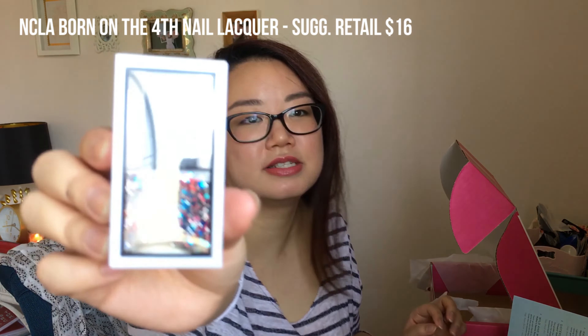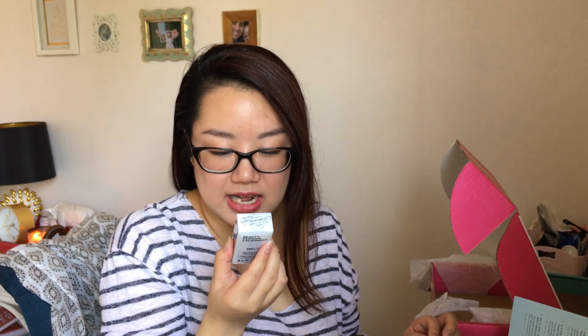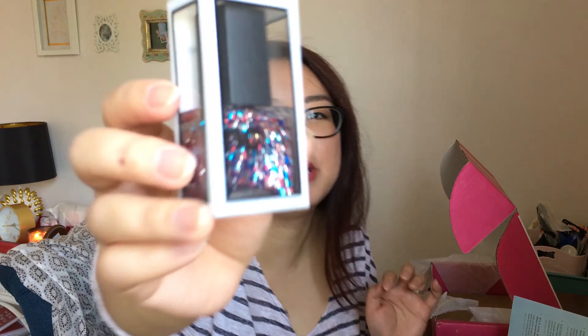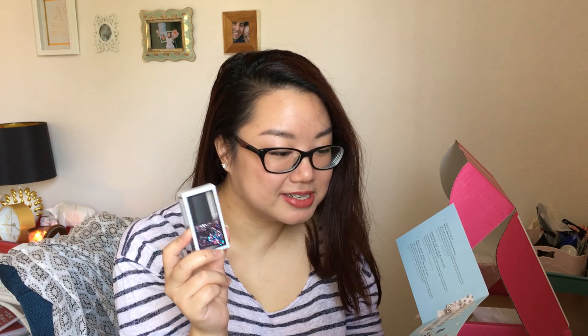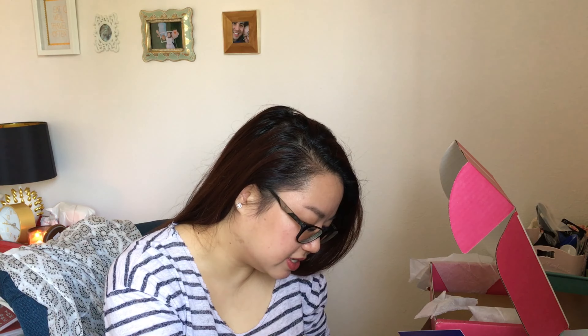This is by NCLA and it's a sparkly nail polish that actually reminds me of the 4th of July because it has blues. There are large blue specs with little mini white and red specs throughout in a clear base — it's called 'Born on the 4th Nail Liqueur.' This patriotic and cruelty-free red, white, and blue polish was exclusively developed with PopSugar. It can be worn standalone or over other nail polish, and this retails for $16.